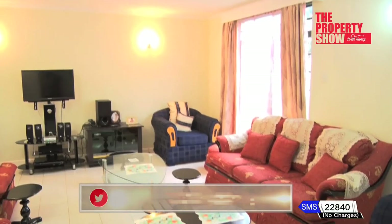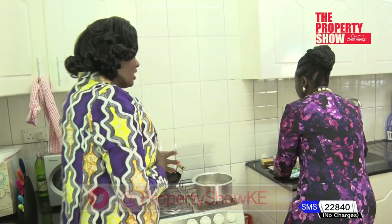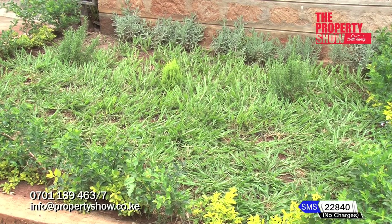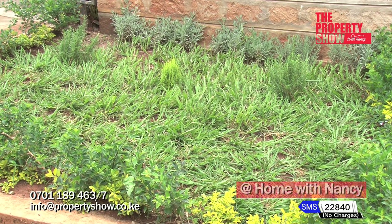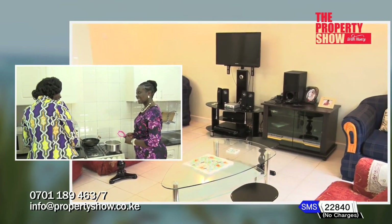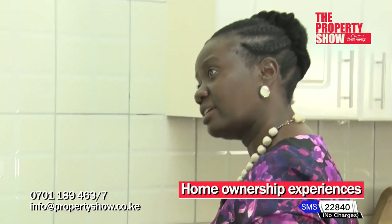Speak to those who've been there before — they'll tell you the pros and cons. Now that you own a home, what makes you so happy? Owning a home is a great thing. It gives you peace. Many other times you walk tall, and you feel more responsible. I would encourage every Kenyan — if and when they can — to take time and seize any opportunity that comes their way.